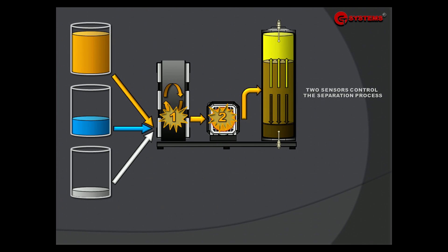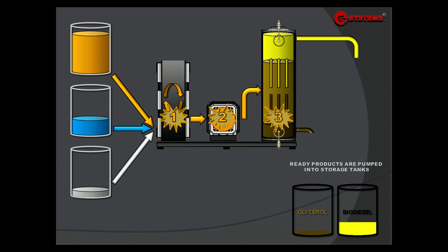Two sensors control the separation process. Ready products are pumped into storage tanks.